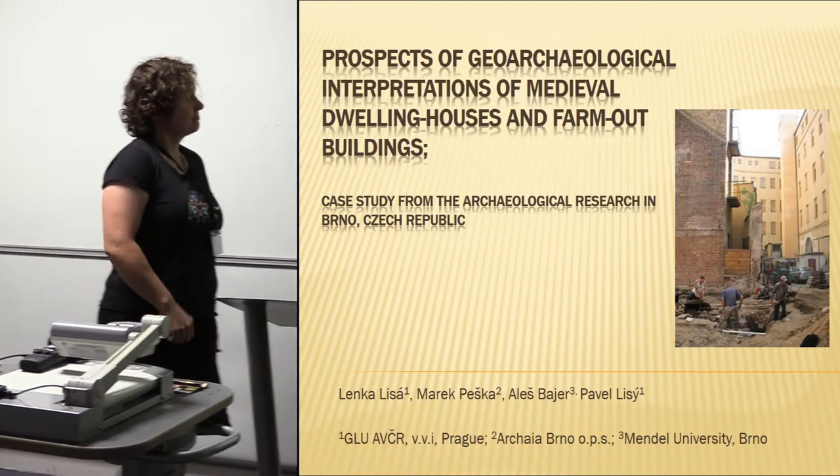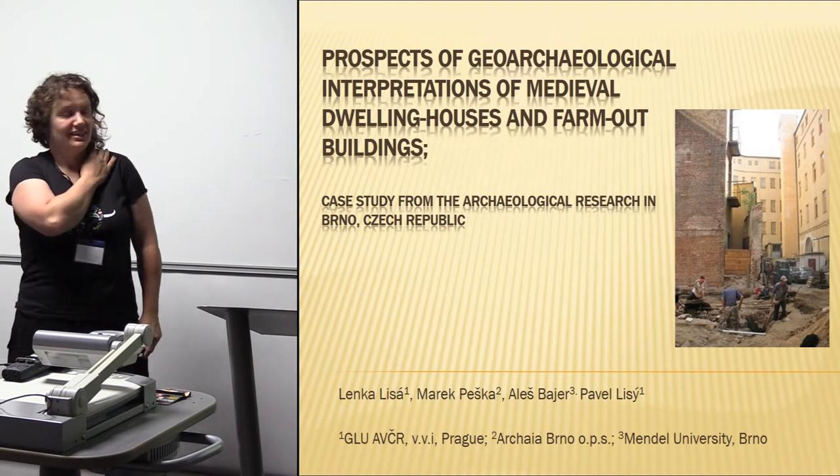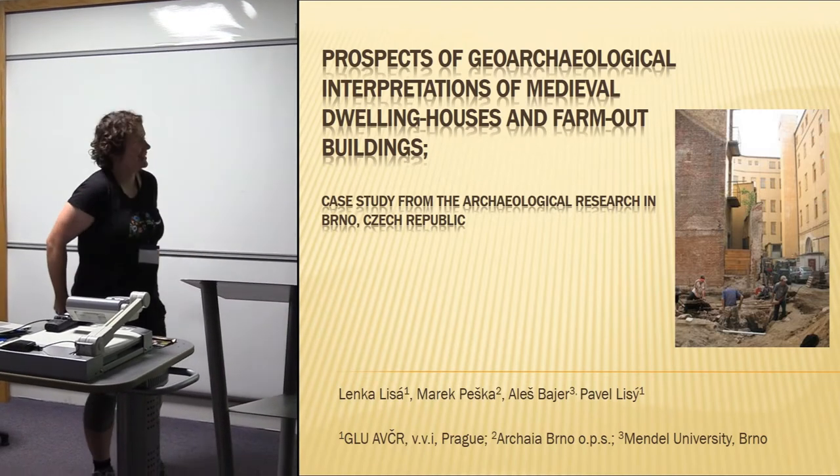Hello everybody, my name is Lenka Lysa and I'm very glad I get a chance to present some research here. I'm really enjoying the conference, so congratulations to the organizers.